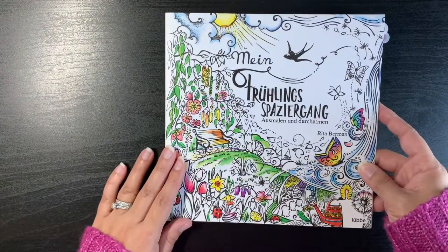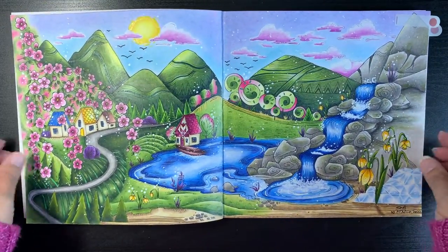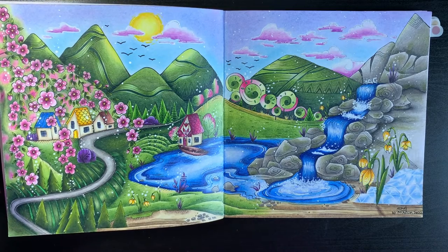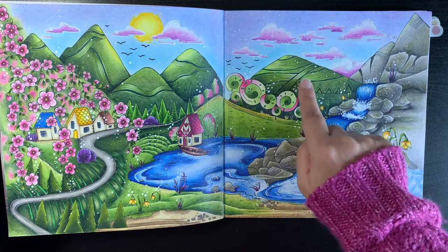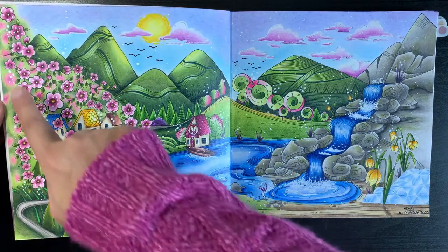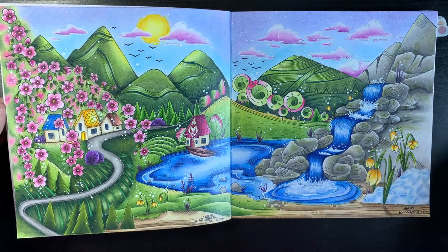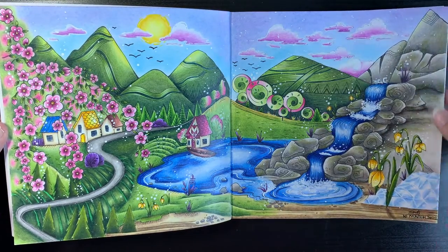This is Rita Berman's Spring Book. I did enjoy colouring this page — I used Soft Pastels to base off the hills and then went over with my pencils. I tried to add a blurry effect of flowers and extra leaves in the background, and I really like how the waterfall turned out on this page.